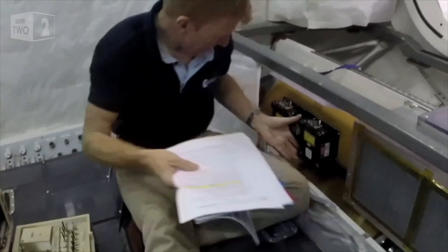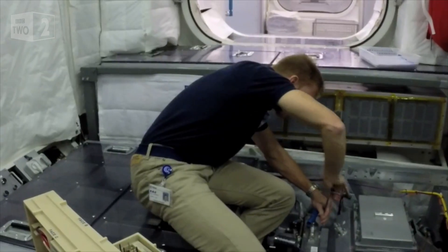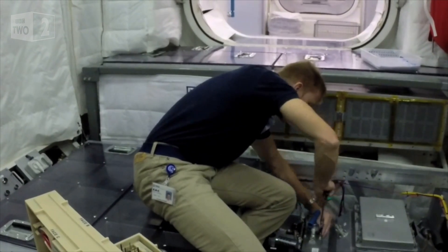And of course, every time I do it, I get more and more comfortable and more familiar with this laboratory and the space station.